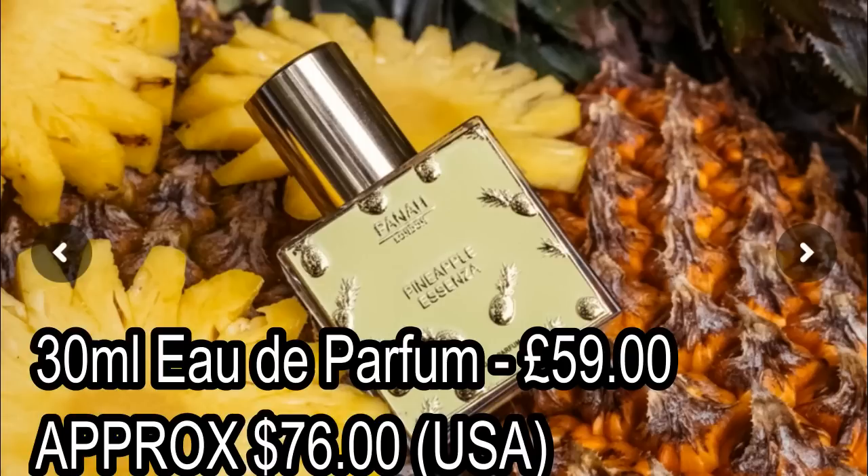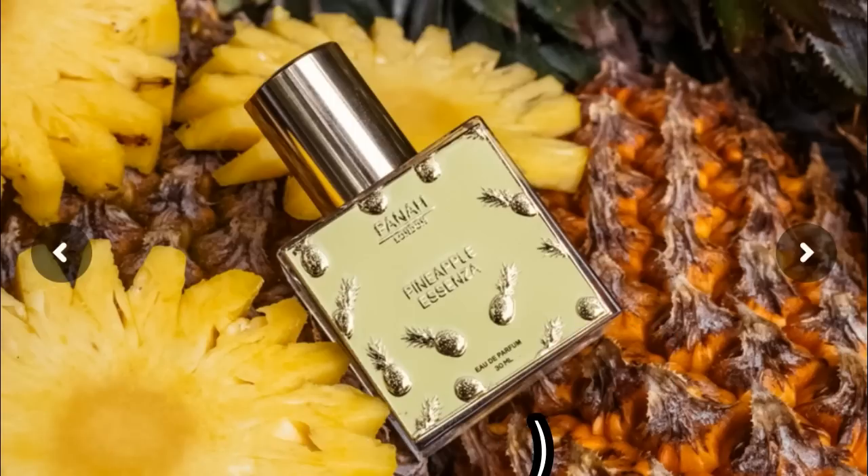Let's see if Pineapple Ascenza measures up. Of course, what we're all wondering is: is it a clone of Creed Aventus? The notes I'm going to talk about in a minute are very, very similar, but I know nothing about the smell yet. Is it going to be an Aventus copy? Okay, so that's the information about them. Let's get a close-up look at the box and bottle as I open it.